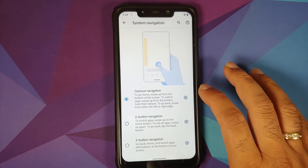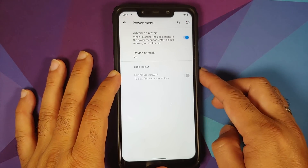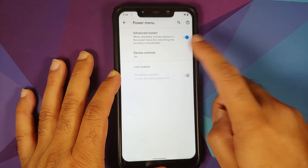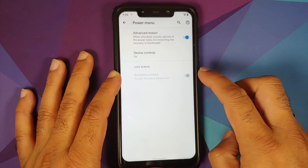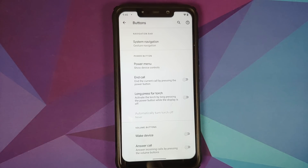In Buttons, you again have system navigation. You can configure your Power Menu — Advanced Restart is present and working. Device Controls is also present; if you have a smart device connected, it will appear there. There's also a toggle for sensitive content on the lock screen, though you need a PIN, password, or face unlock set up before enabling it.